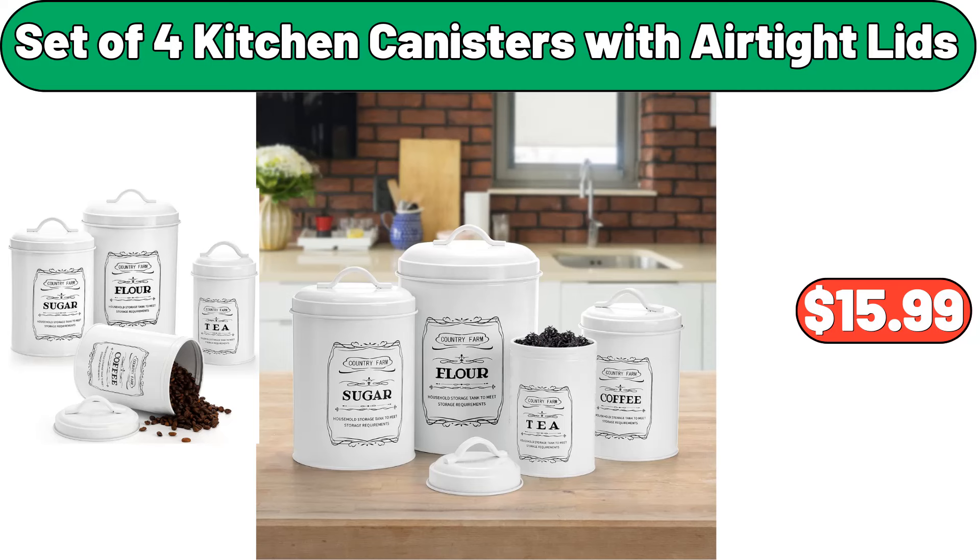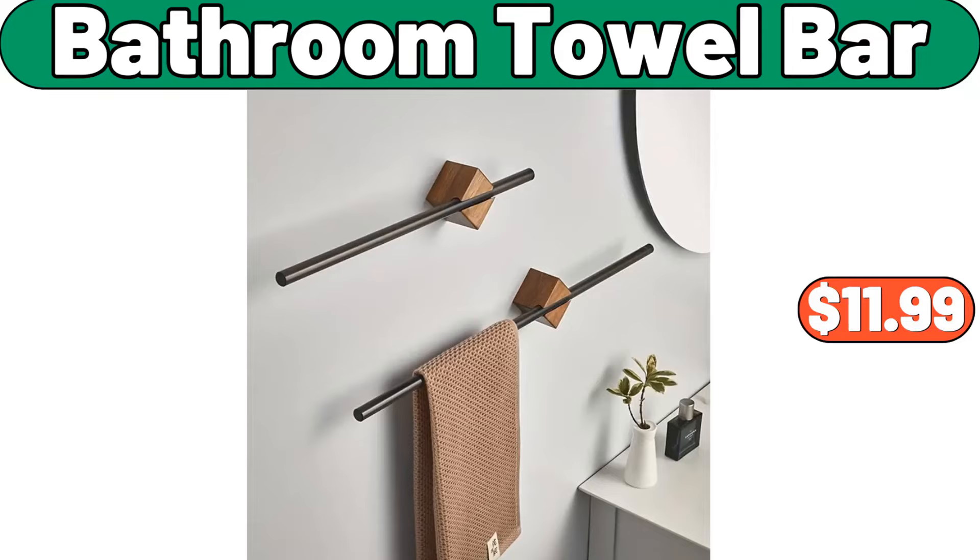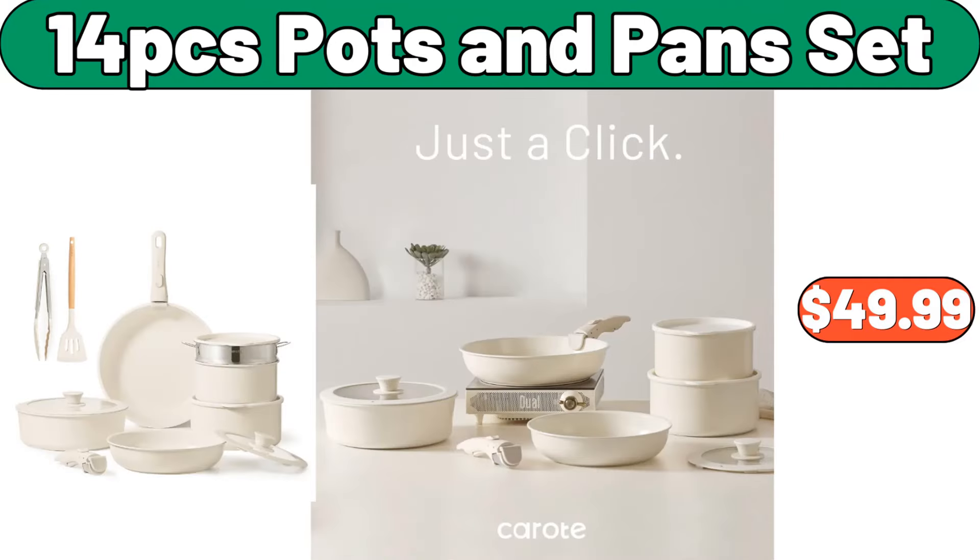Set of 4 kitchen canisters with airtight lids, $15.99. Warden gold round chandelier, $128.13. Kitchen rotating spice bottle set, $19.95. Bathroom towel bar, $11.99.